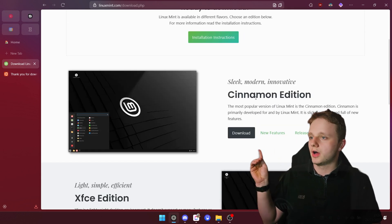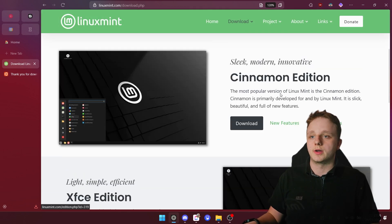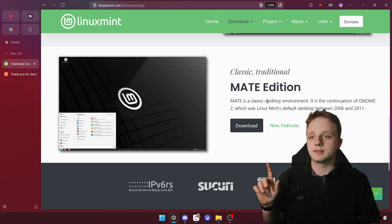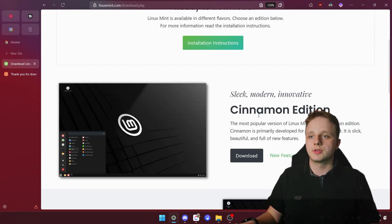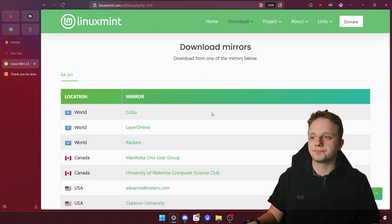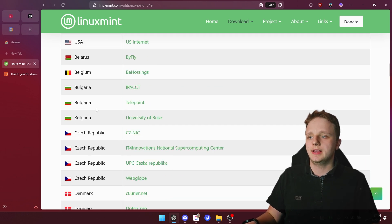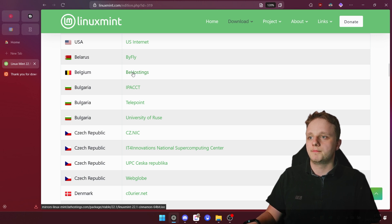Another amazing alternative is Linux Mint. It is very much like Ubuntu but has a different UI design. You have Cinnamon, XFCE, and a Mate edition — the difference between these is the desktop environment, which is how your desktop looks with the file manager and other things. I recommend the Cinnamon edition. Just click Download and scroll down to find the nearest mirror location for the fastest download.